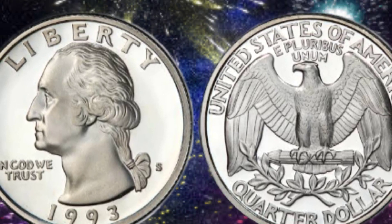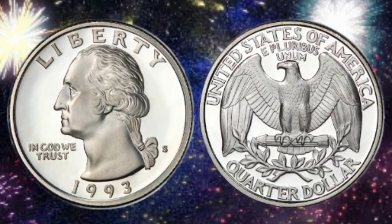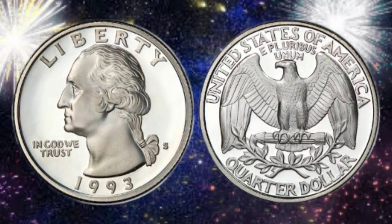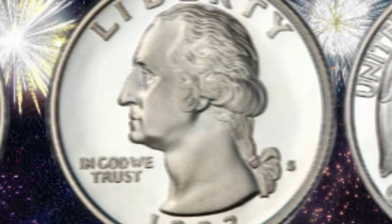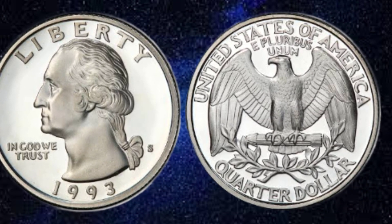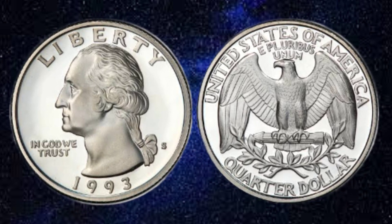Number 1: The USA Liberty 1993 quarter dollar coin features a stunning depiction of Lady Liberty on the obverse side. This classic symbol of freedom and democracy is portrayed with intricate details, showcasing her iconic crown and torch. The reverse side of the coin showcases a majestic bald eagle in flight, a symbol of strength and resilience.